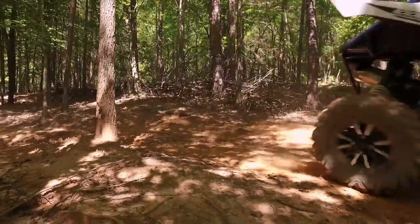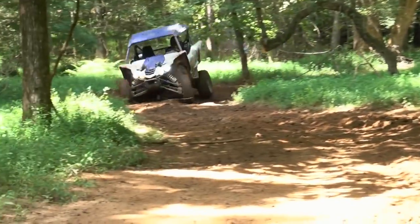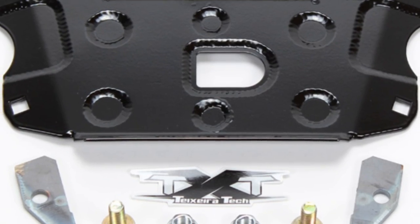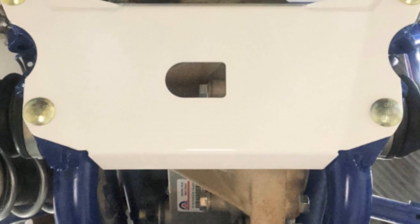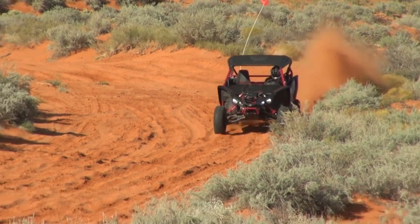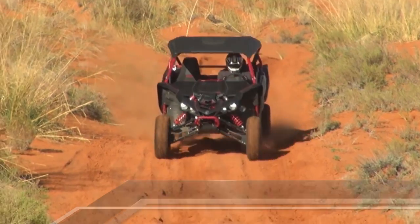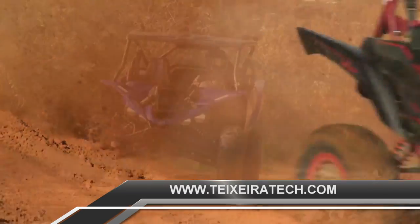Looking to beef up the strength of the YXZ frame with added rigidity? Texeratec just released a rear frame support for the YXZ-1000R and SS models. The kit comes with a double-layered 4130 chromoly plate, which is much stronger than a single thick plate of equivalent thickness. The kit also includes double-layered mounting brackets for your frame, smooth carriage bolts to glide over trail obstacles, and locking nuts. Everything is laser cut and CNC bent for the utmost in precision and fitment. Removal is easy when needing to service the rear differential. Texeratec offers a standard color of semi-gloss black and custom colors. Prices for the frame support start at $149.95. Visit Texeratec.com for more information.